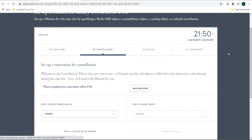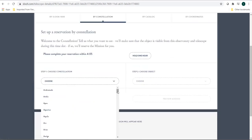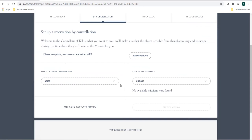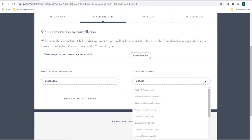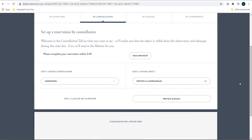The same thing can be done with the help of constellation. All you have to do is choose the constellation you want to observe. If no object is visible in that constellation, let's choose another — say Andromeda. It seems objects are visible in this constellation. Scroll down and choose — there is only one object that is visible. Click on it, preview mission, and then book the target.